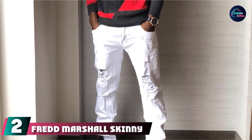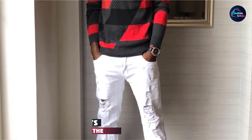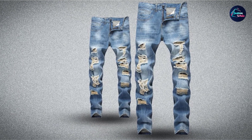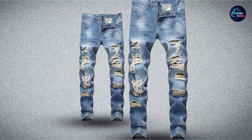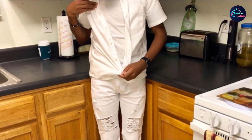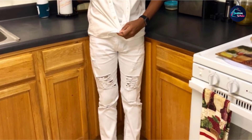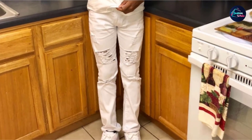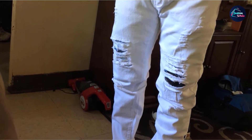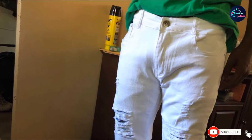Moving on to number two: the Fredd Marshall Skinny Distressed Jeans. With a classic zipper closure and five functional pockets, these jeans provide everything you could want from a standard pair while also taking it a step further. The ripped design around the knee and thigh is the optimal amount of distress, making them dynamic without looking trashy. The range of color options means you can find the ideal color to suit your wardrobe, and they are as comfortable as they are stylish, thanks to elastic qualities that make them more comfortable as the day goes on, giving you a pair of jeans you can wear for meeting friends at the bar or day-to-day, just like your favorite walking pants.